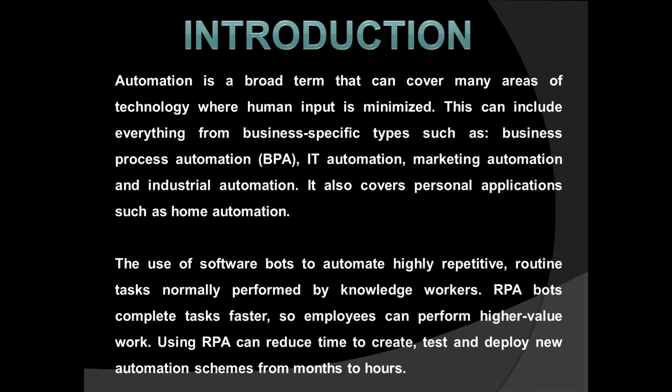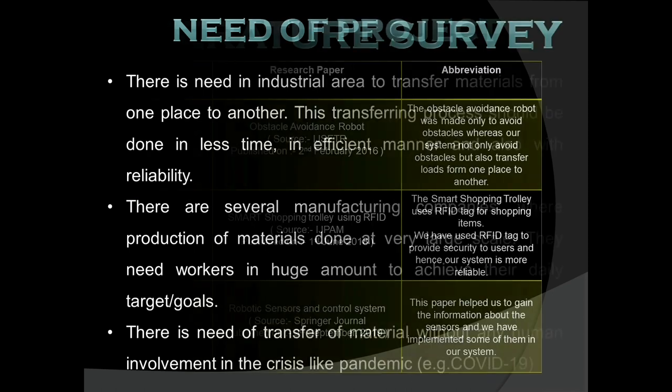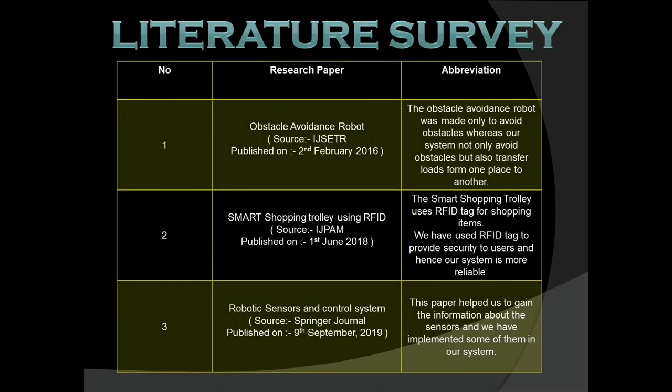Before building this project, we did a market survey. According to that, there is a need in the industrial area to transfer materials from one place to another. This transferring process should be done in less time, in an efficient manner, and with reliability. There are several manufacturing companies where production of materials is done at a very large scale, requiring a huge number of workers to achieve their daily targets.